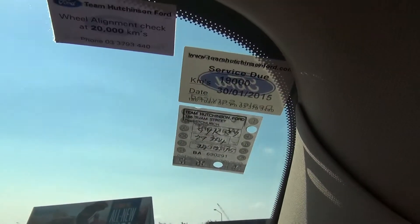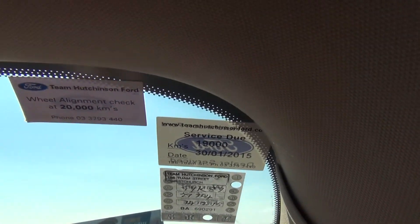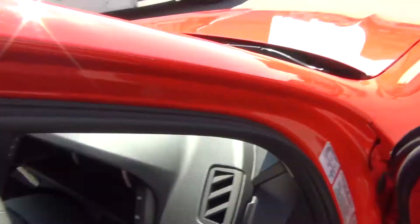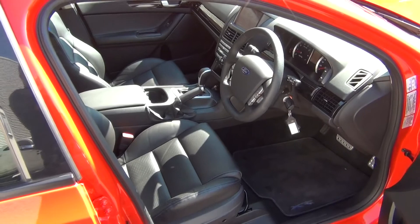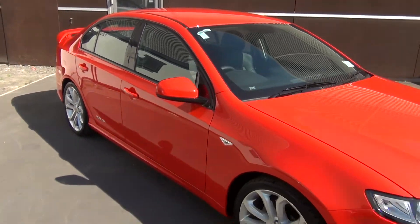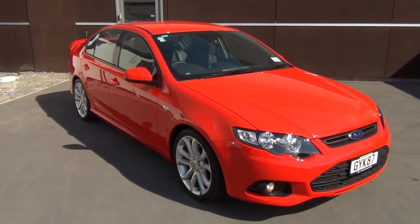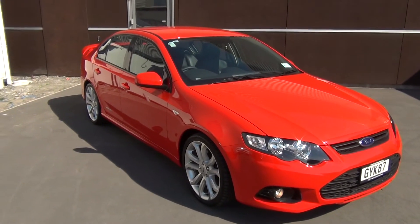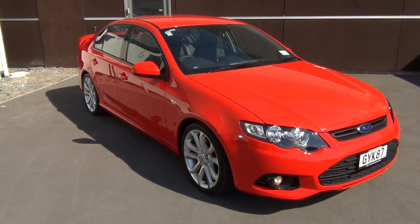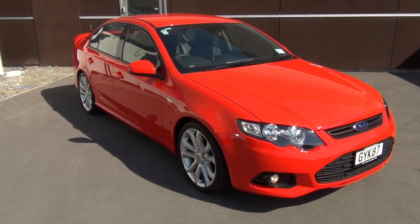The vehicle has just been fully serviced with a new warrant of fitness, and we've also carried out a wheel alignment. If this vehicle is of interest, please call us on 0800-BYER-FORD or 03-379-3440. Team Hutchison Ford is located in the central city of Christchurch, with access from Officer Nassif Street or Chewham Street from the Hagley Park end.